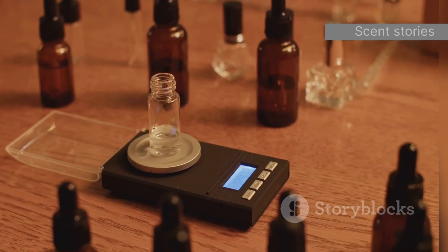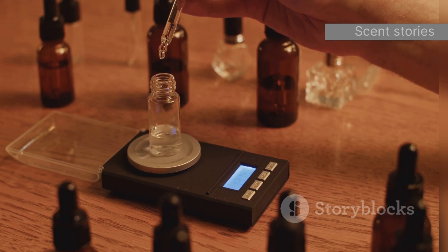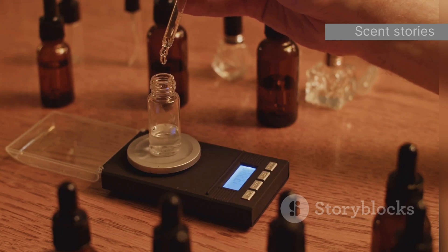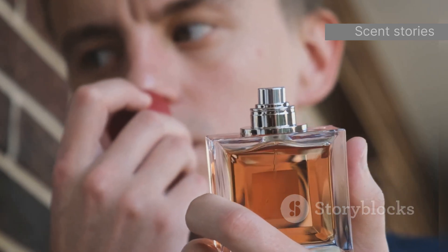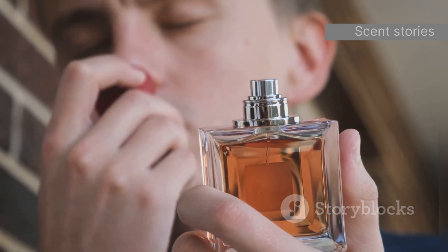That's what maceration does for perfumes. It allows the individual notes to harmonize, creating a smoother, more well-rounded aroma. The end result is a fragrance that is not only pleasing to the senses but also has depth and complexity, making it truly special.